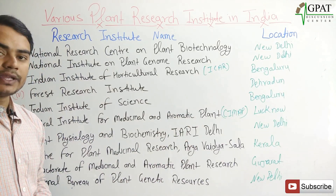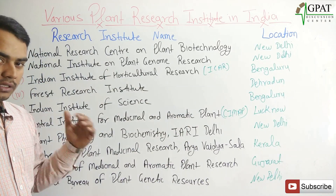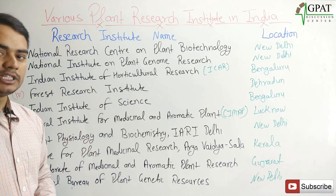So these are the important plant research institutes and the cities where their head offices are located. This is very important, so make sure you remember these points. Thank you.